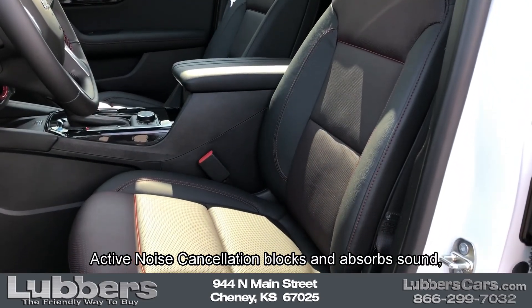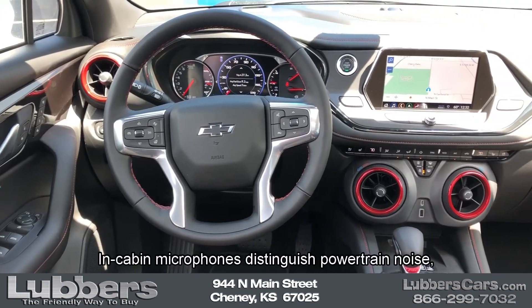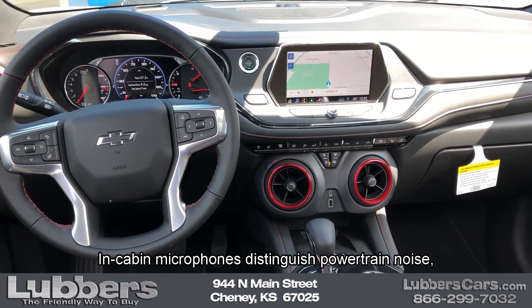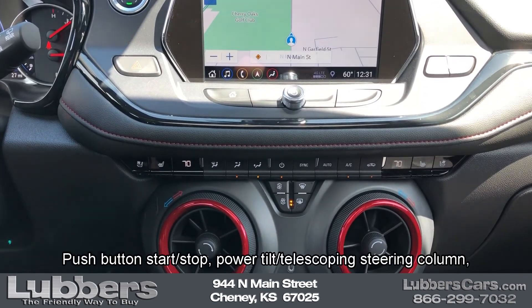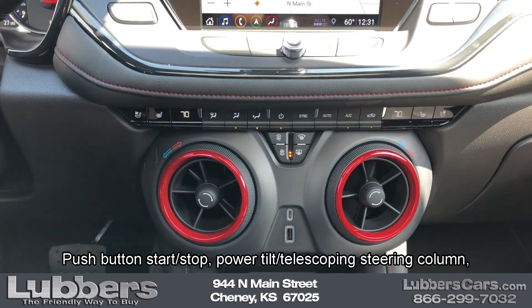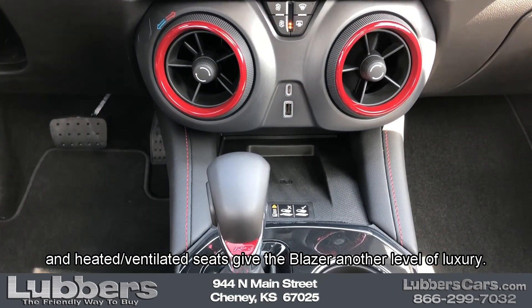Active noise cancellation blocks and absorbs sound as well as minimizes vibrations. In-cabin microphones distinguish powertrain noise, canceling it out for a quieter ride. Push button start stop, power tilt telescoping steering column, and heated ventilated seats give the Blazer another level of luxury.